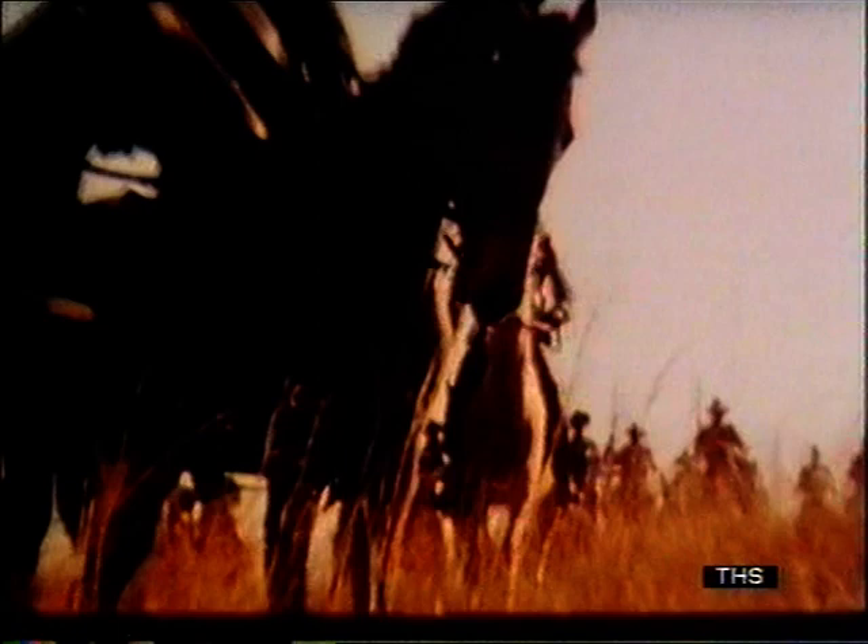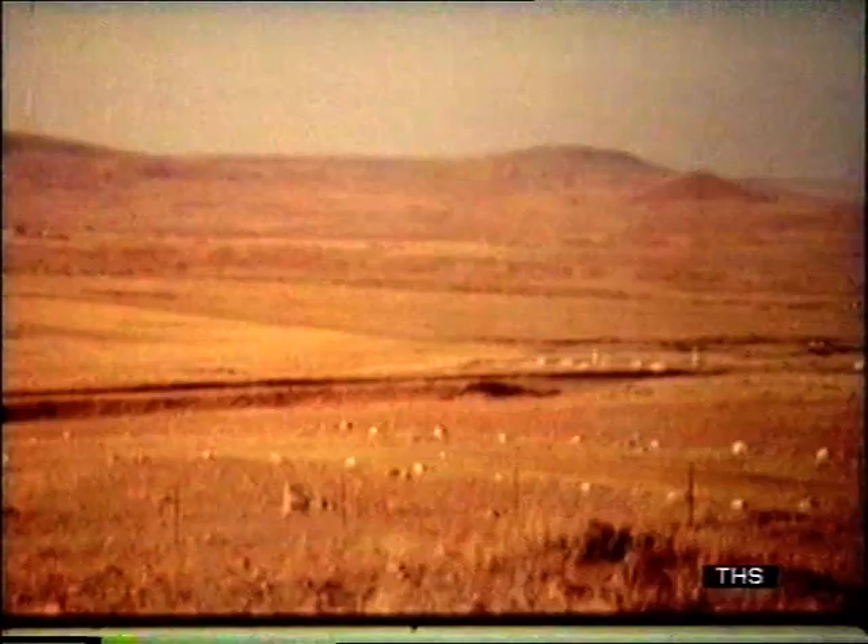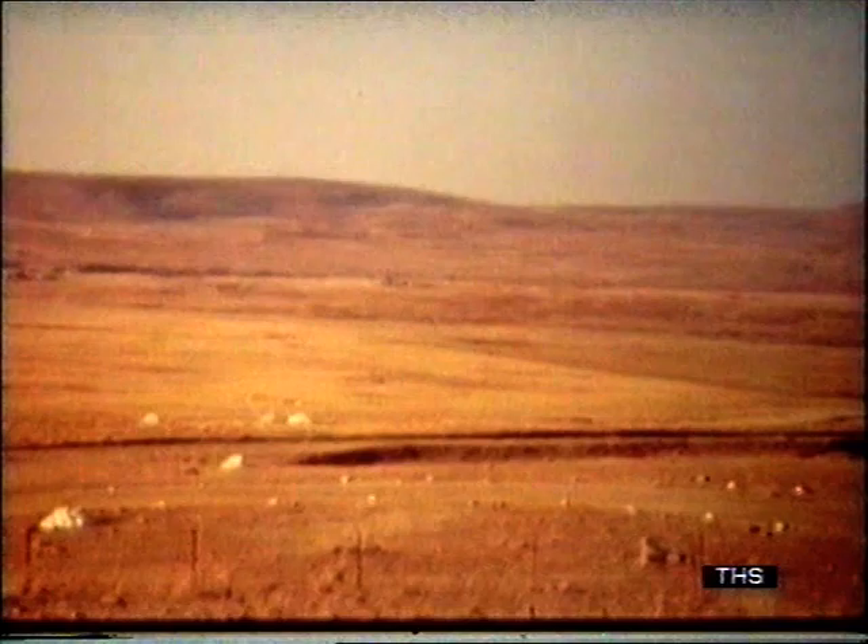In 1879, the British Army in southern Africa was at war with the Zulu nation. On January the 22nd, a scouting party was sent out to find the enemy. Two miles north of the British camp, they found them. 24,000 Zulu warriors were advancing to meet a British army of only 1,500 men. They met here, at Isandlwana.